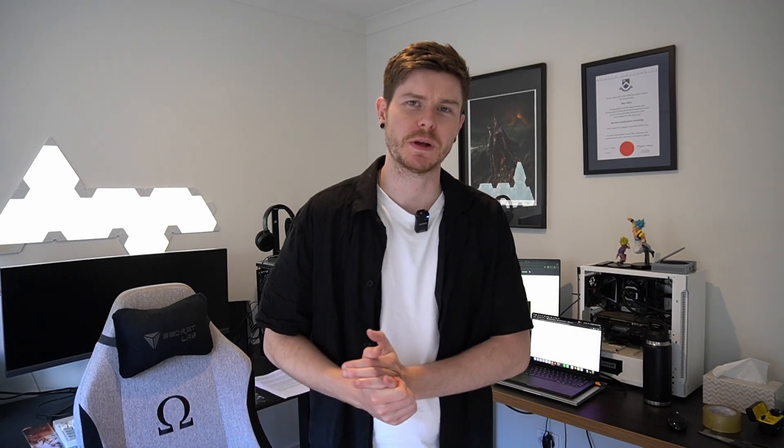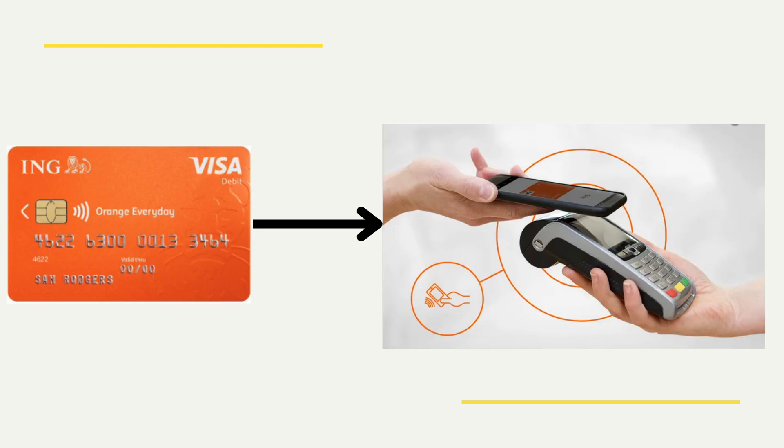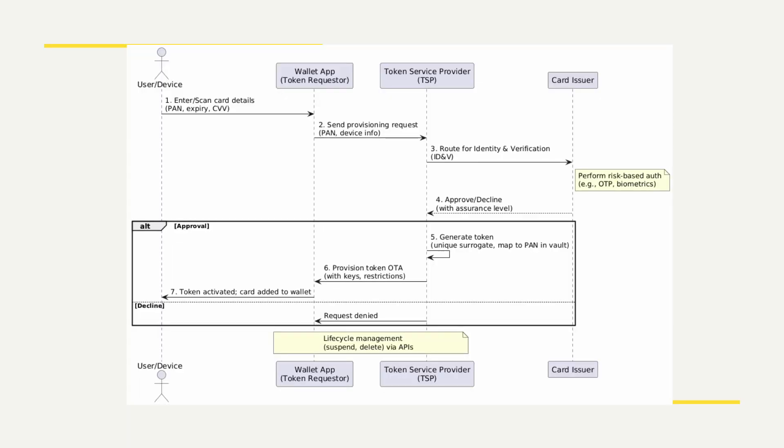We need to understand how a digital wallet works. A digital card in your digital wallet is simply digitized so that when you go to use it, instead of using the physical form, you're using the digital form to make your payment in an online store or a physical store. Specifically, when you add your card into Google Wallet, it isn't really your card number, CVV, and expiry date that's being stored. It's actually a tokenized version of the card given to your wallet — Google Wallet or Apple Pay — by your bank provider, performing some interesting technical background work to try and make it secure.